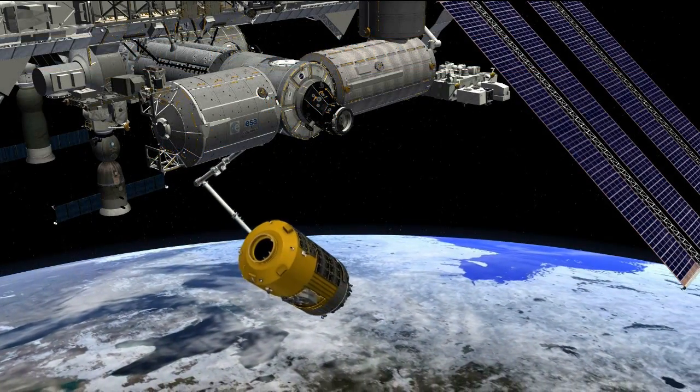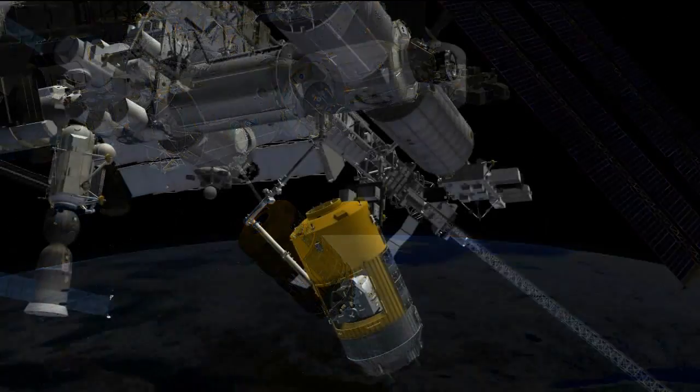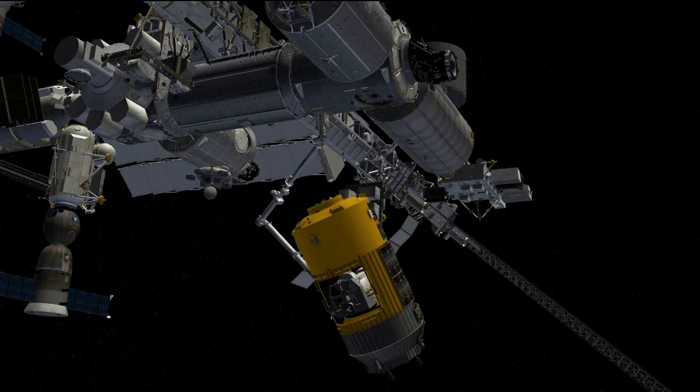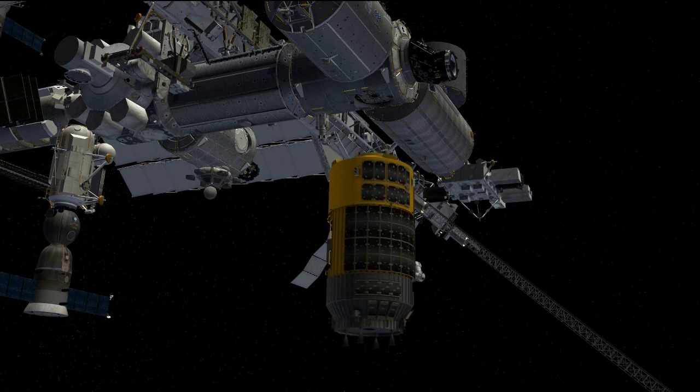The HTV is poised to be captured by astronauts Karen Nyberg and Chris Cassidy using the station's robotic arm on Friday morning, with the capture scheduled at 6:29 a.m. Central Time.